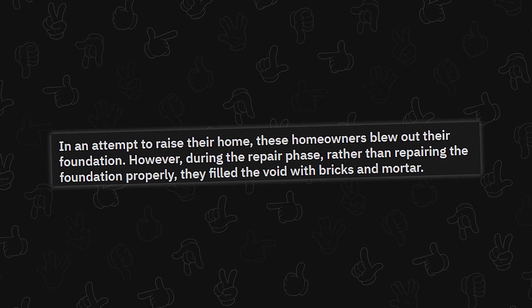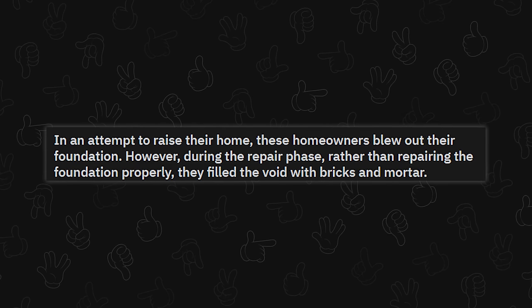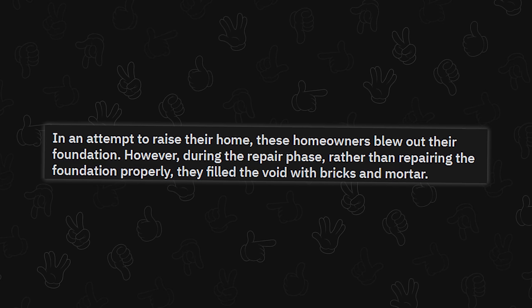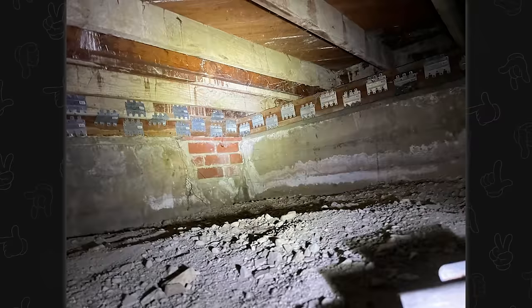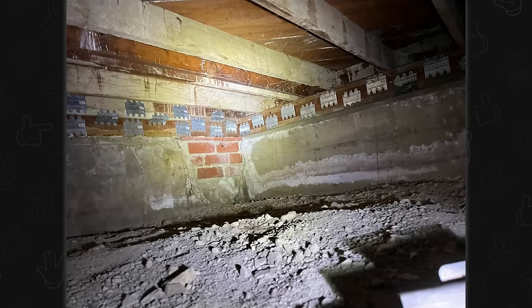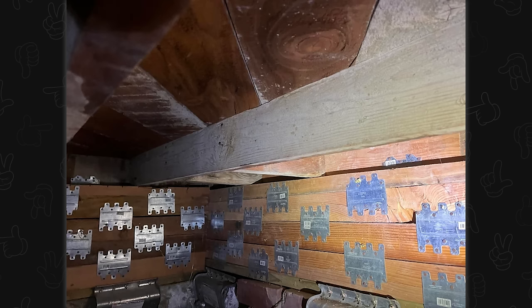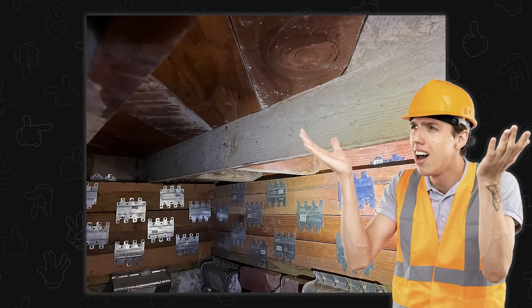In an attempt to raise their home — raise as in lift, I'm guessing — these homeowners blew out their foundation. During the repair phase, rather than repairing the foundation properly, they filled the void with bricks and mortar. Oh no. Can you imagine hearing this crazy story from a relative — oh yeah, we did a whole bunch of home remodeling, we raised the entire house — and you go down and you see this and you just nervously start backing out of the basement because being buried alive wasn't on your bingo card for today. This would give a home inspector an aneurysm immediately.